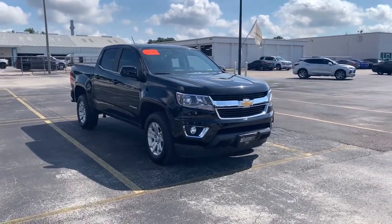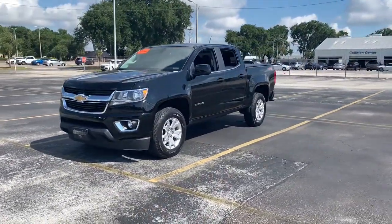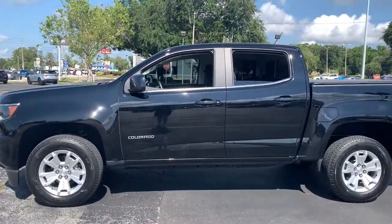Introducing the 2020 Chevrolet Colorado. With less than 30,000 miles on the odometer, this vehicle stands out from the rest. The Chevrolet Colorado, the mid-sized pickup that makes your off-road adventures fun, safe, and comfortable.